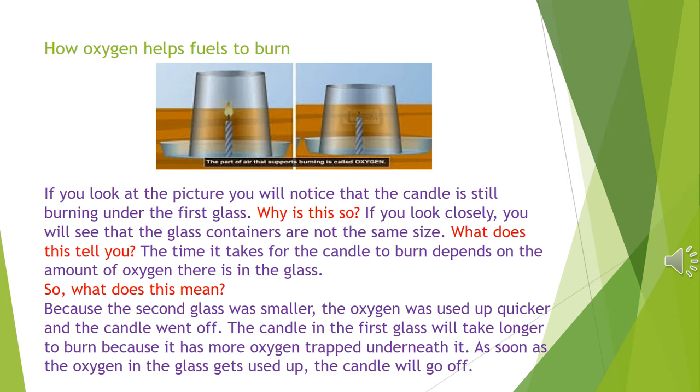How oxygen helps fuels to burn. If you look at the picture, you will notice that the candle is still burning under the first glass. The glass containers are not the same size. The time it takes for the candle to burn depends on the amount of oxygen there is in the glass. Because the second glass was smaller, the oxygen was used up quicker and the candle went off. The candle in the first glass will take longer to burn because it has more oxygen trapped underneath it. As soon as the oxygen in the glass gets used up, the candle will go off.